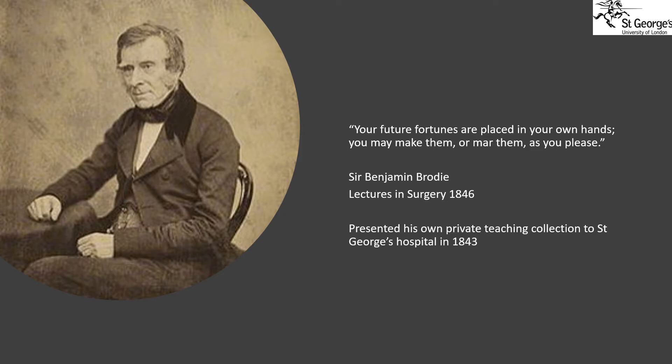On his retirement in 1843, he presented this teaching collection to St George's Hospital, and it is from this point that we have had a pathology museum at St George's with a curator to look after and add to the collection. Brodie was particularly interested in bone diseases, and it is striking that we still have examples from his original collection that we still use for teaching today.